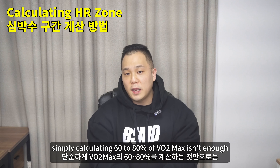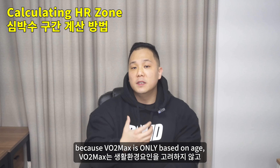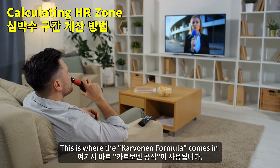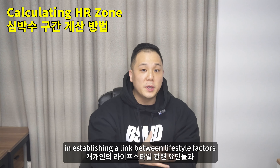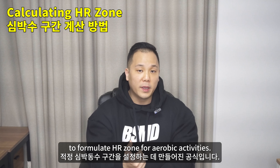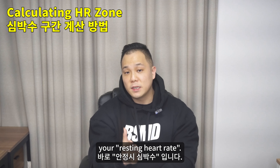Unfortunately, simply calculating 60 to 80% of VO2 max isn't enough to specifically find out each person's fat burn zones, because VO2 max is only based on age, not counting various lifestyle factors. This is where the Karvonen formula comes in. The Karvonen formula plays an important role in establishing a link between lifestyle factors and cardiovascular events, designed specifically to formulate HR zones for aerobic activities. For the Karvonen formula, you will need one more heart rate variable: your resting heart rate.